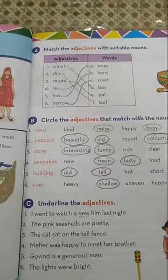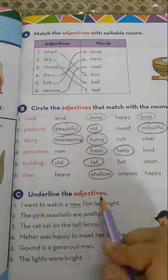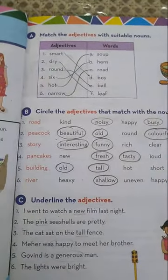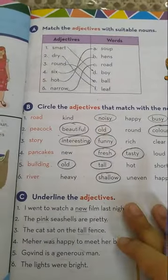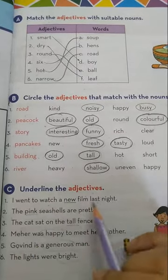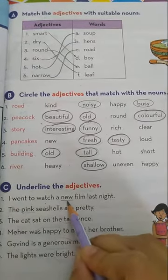Now come to the next exercise — Exercise C. Underline the adjectives. Here are some sentences given and we have to underline the adjectives. Adjectives are the words that describe the noun. Number 1 is already done for you: I went to watch a new film last night. The film is new, so new is the adjective here.